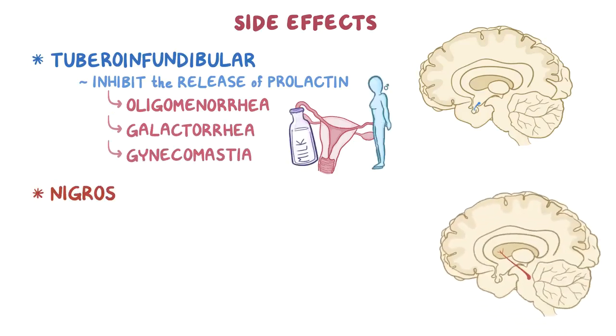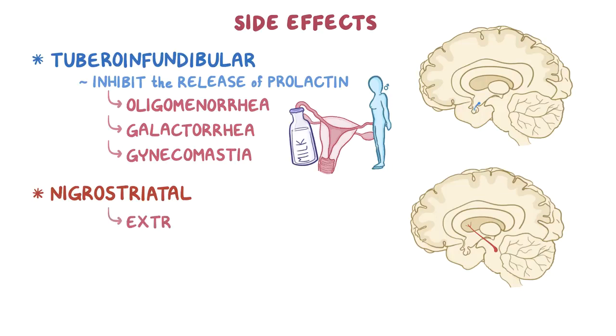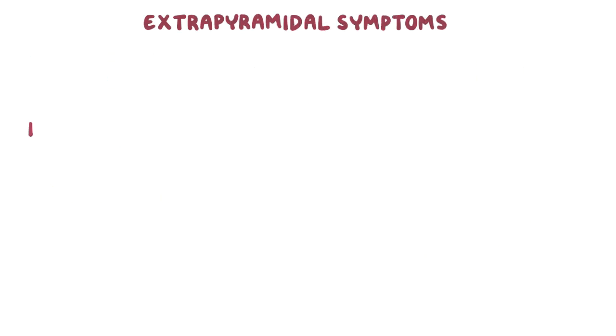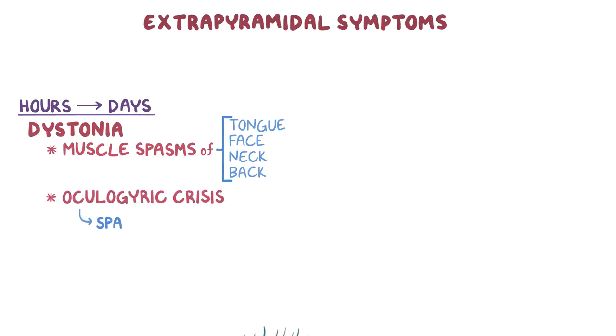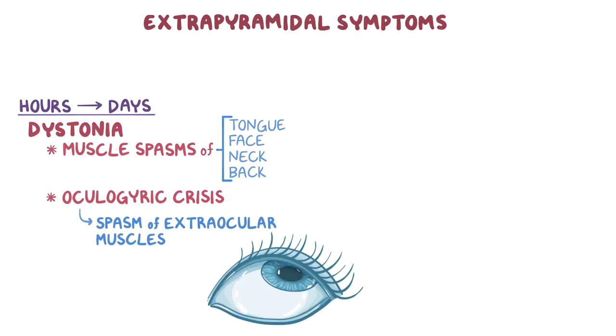And lastly, in the nigrostriatal pathway, they cause extrapyramidal symptoms, which usually include abnormal movements. Let's start with dystonia, which can occur within a few hours to days of treatment, and includes muscle spasms of the tongue, face, neck, and back. It also causes oculogyric crisis, which is a spasm of the extraocular muscles, causing an upward and outward position of the eyes.